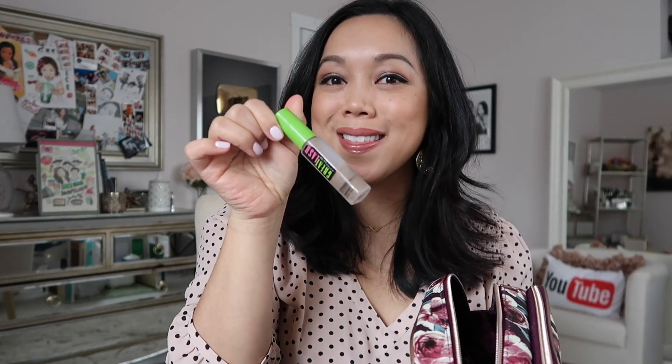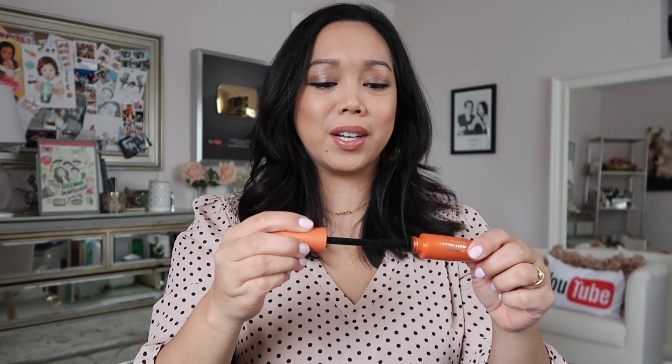It just goes on my brows and then over it I set it with Maybelline Great Lash. This is another classic — when it has that neon green tube, you know it's been around. It's still around. So I set my brows with this and my all-time favorite mascara: CoverGirl Lash Blast Volume.